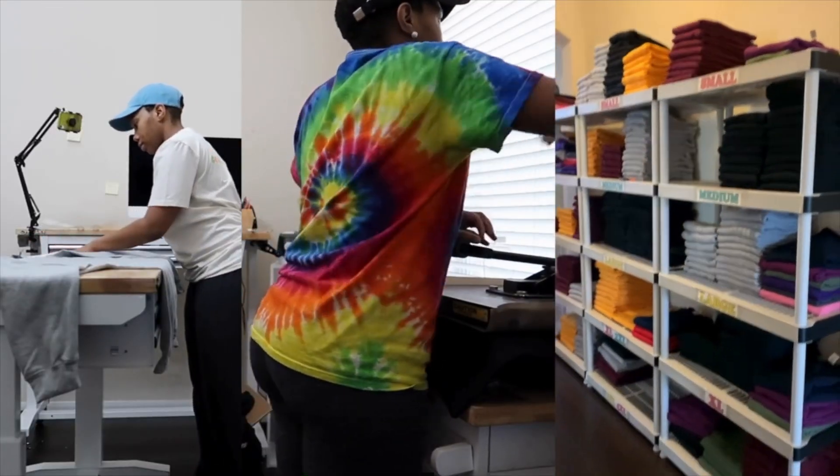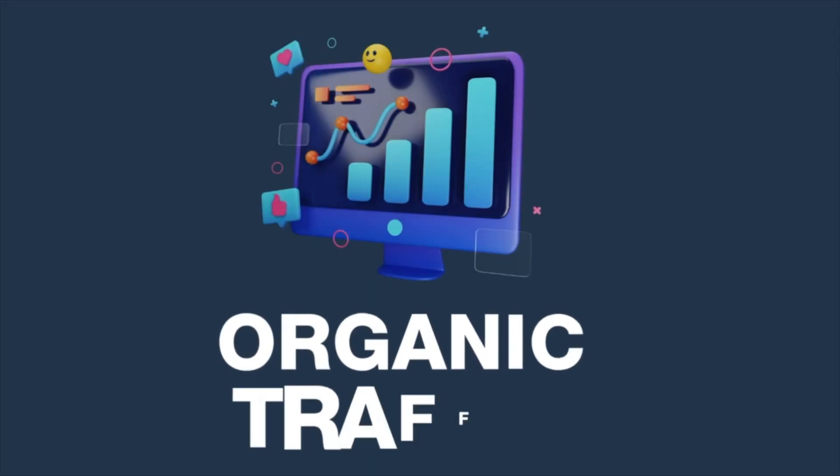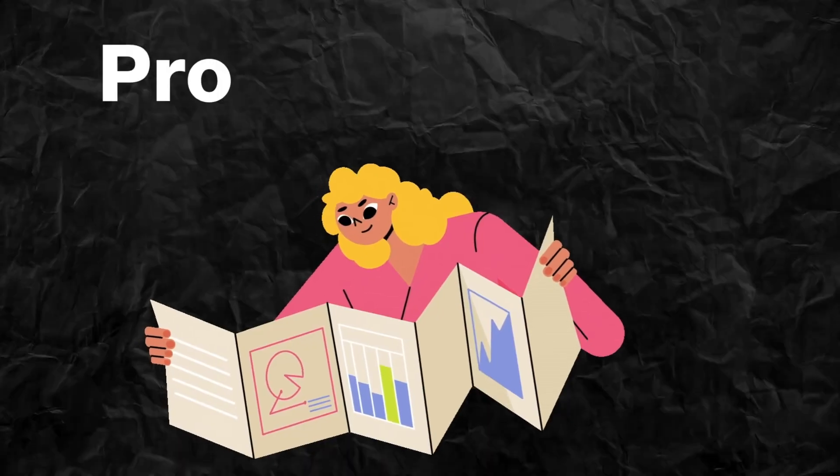Today's video is going to be a part two of my journey from zero to six figures with my t-shirt business that I'm running on Etsy without ads and 100% organic traffic. First off, I want to start off with my t-shirt business check-in — basically a progress report.